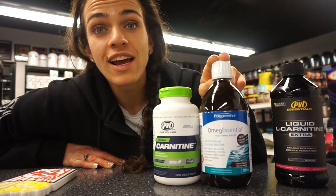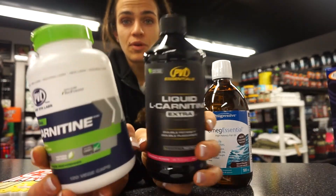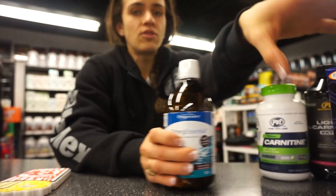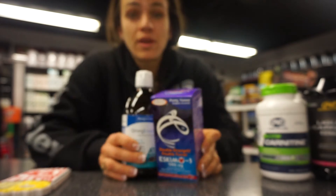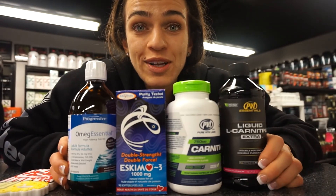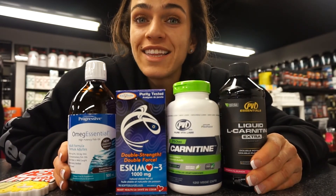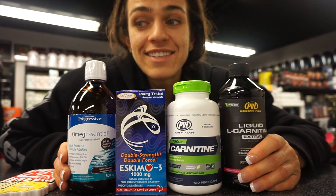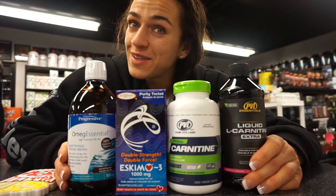You can get L-carnitine in both liquid or pill form, and you can also get fish oils in liquid or pill form as well. These are probably my best fat-burning tools and I would highly encourage you guys to be taking these on the regular. They're just amino acids and they've got a world of benefits — I think it'll benefit you too. Thanks guys.